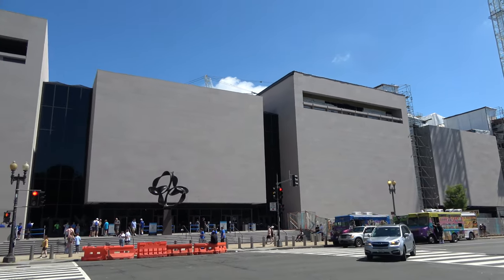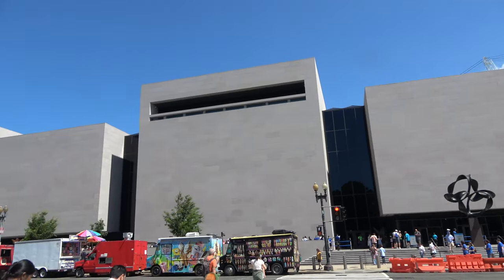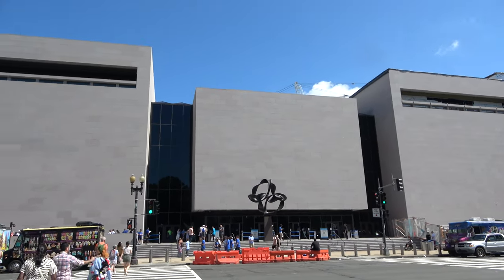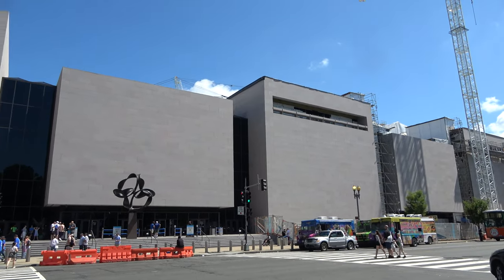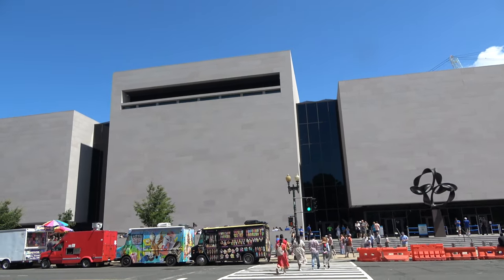Hi everyone, good morning from the nation's capital, Washington DC. Today we're here at one of the most visited museums in the entire country — the Smithsonian National Air and Space Museum. I'm excited to check this out; I haven't been here in a very long time, and this video is going to show you everything the free museum has to offer.